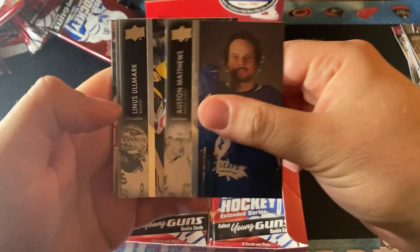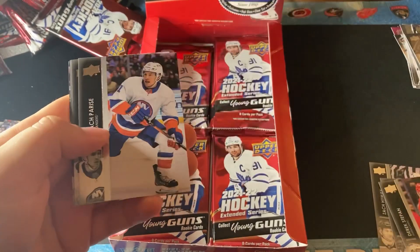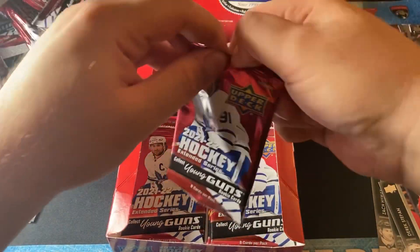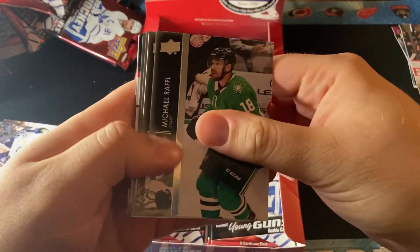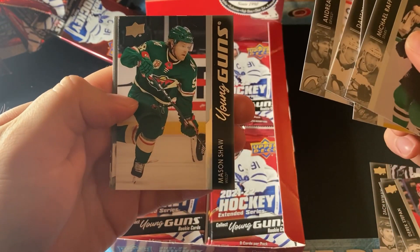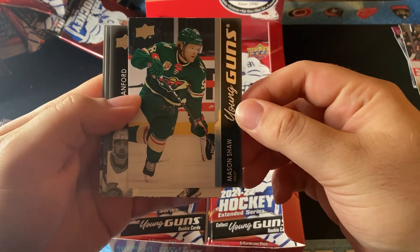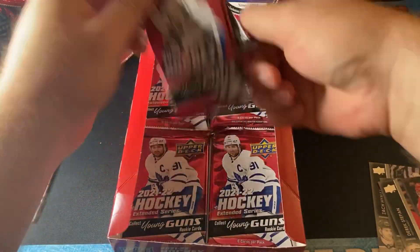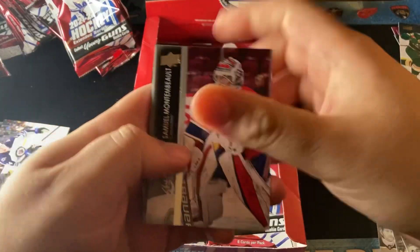Next pack — we still have two Young Guns. Victor Arvidson regular canvas. How many packs do we have? We still have quite a bit of packs actually. And another Minnesota Wild — we already pulled Beckman. It's Mason Shaw that we just pulled. One more Young Gun still — still a possibility of a Jean Loup, unless we pulled the French variant that I didn't see.